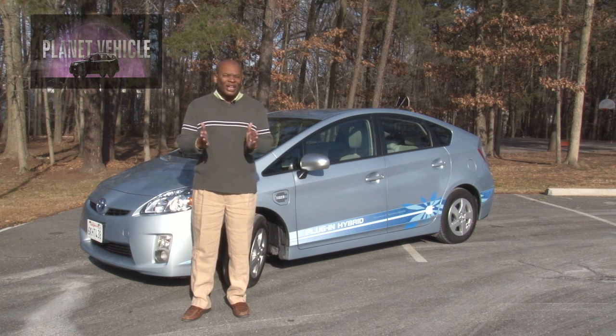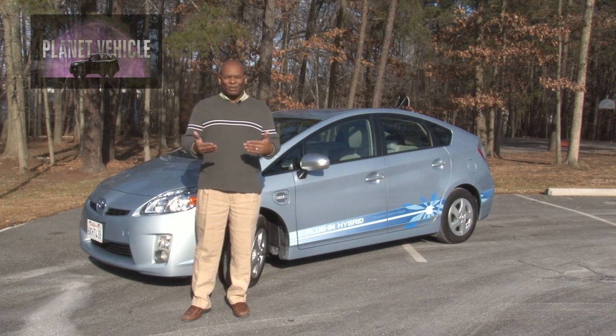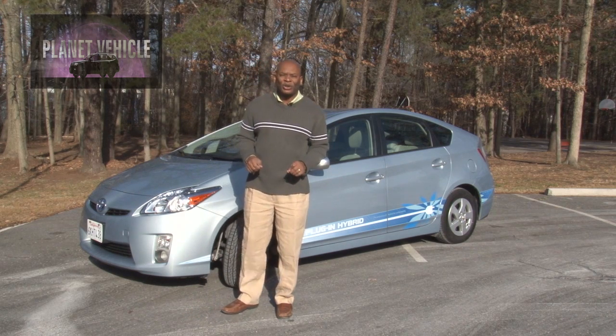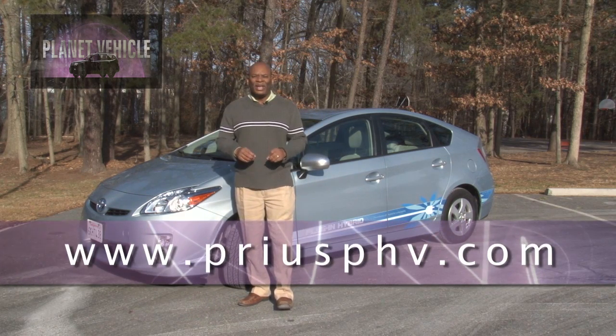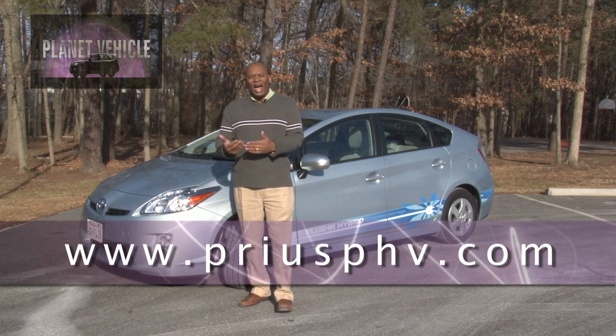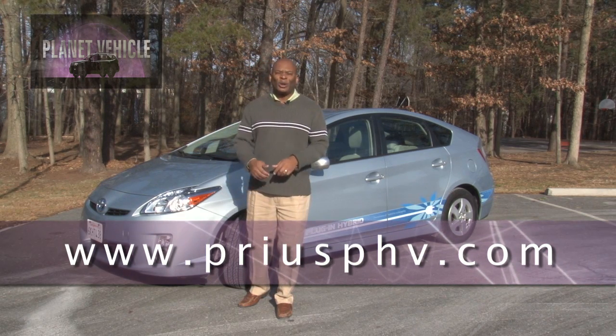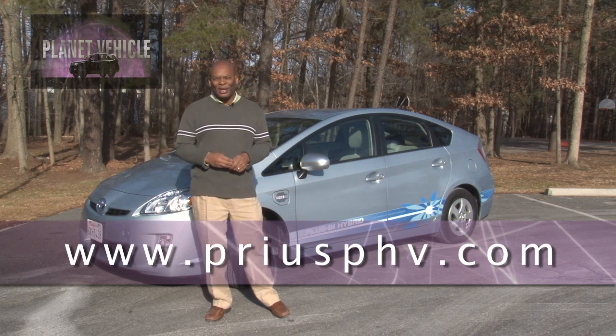Right now there's no indication of what the price will be, but as we get more information, we'll let you know. For more information about the Prius plug-in hybrid, you can go to PriusPHV, as in PluginHybridVehicle.com. For Planet Vehicle, with the Toyota Prius plug-in hybrid, I'm Alvin Jones.